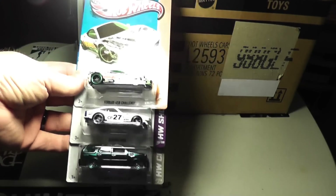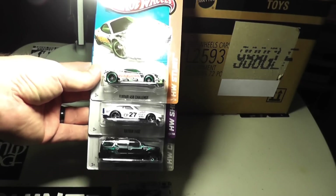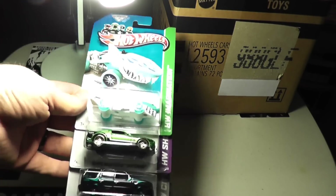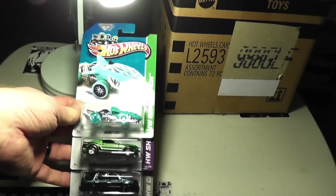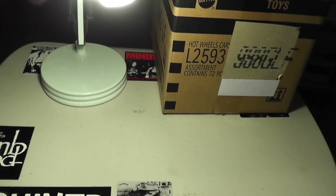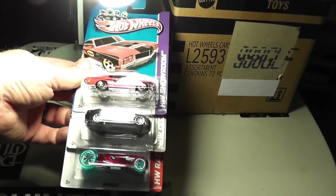Another Ferrari, another Datsun, and another Escalade. I think that Datsun is just sweet looking. More repeats: another Shark Cruiser, another Super Snake, another Escalade. 70 Buick GSX, BMW M3, and another Faradox.